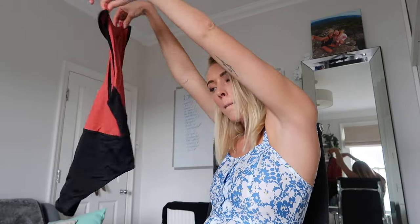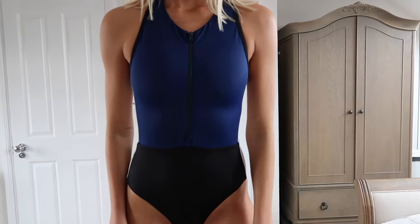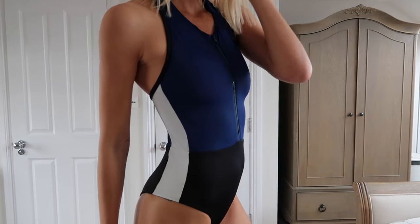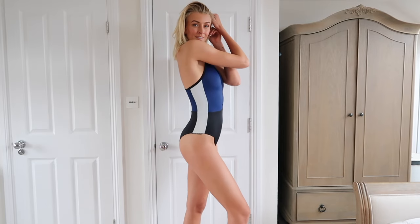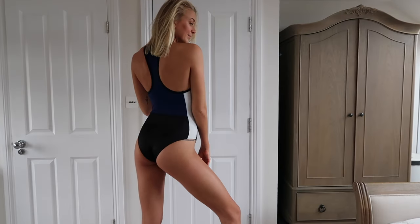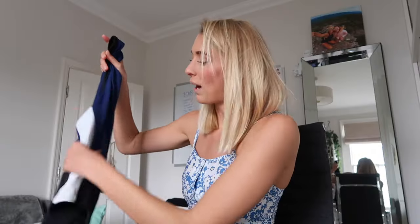Isn't it absolutely beautiful? This is the rust color, representing the sunset. We also have a blue one — I had to get it from next door; it's still wet because I hand washed it this morning after wearing it in Ireland over the weekend. This is the blue one with white paneling: black bottom, white panel, blue top. It's super flattering. The reason for all these panels is they're positioned to sculpt your body, making you feel hugged in and secure. The blue represents the ocean and the white represents the foam of the water hitting the shore.